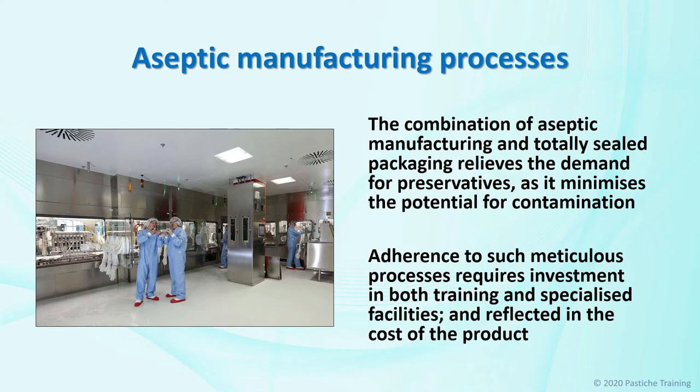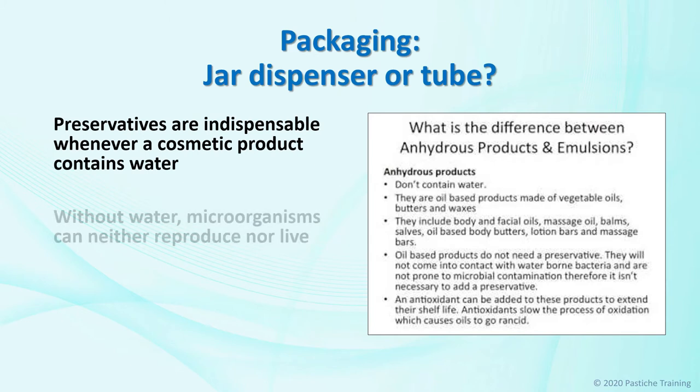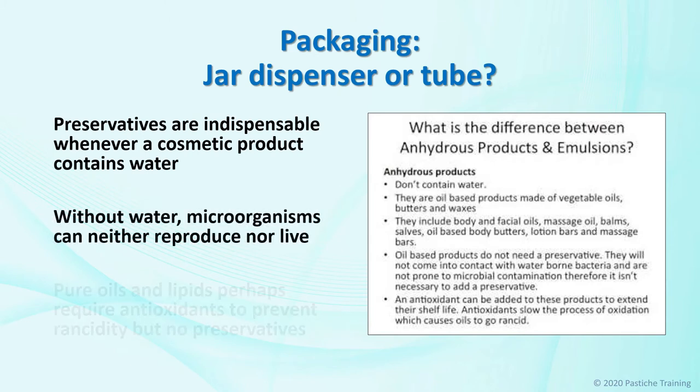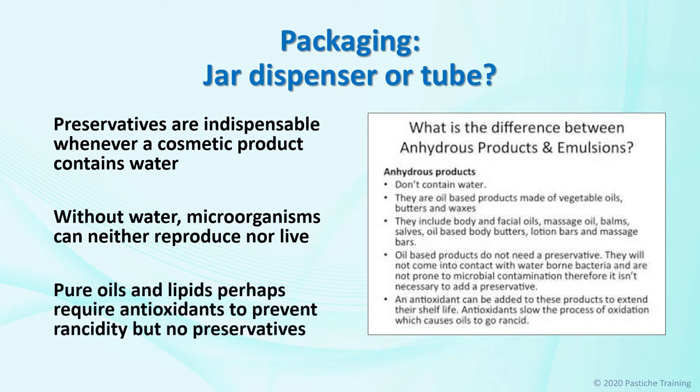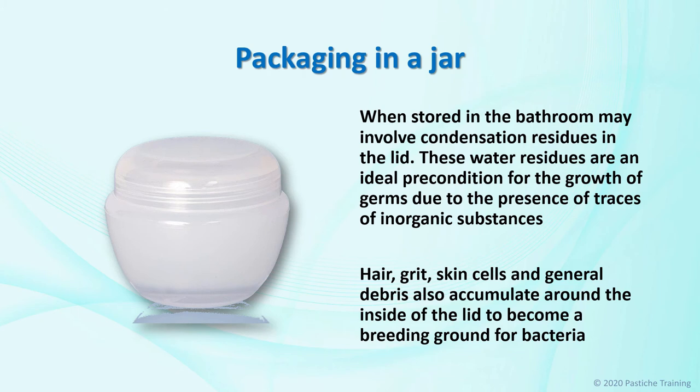This innovative and new packaging also comes with a cost. Preservatives are indispensable whenever a cosmetic product contains water. Without water, microorganisms can neither reproduce nor live. Pure oils and lipids perhaps require antioxidants to prevent rancidity, but no preservatives. Packing in jars involves higher germ contamination during application than with a tube or dispenser packaging; thus, jar products contain a higher reserve of inhibitors. Furthermore, jar products involve another phenomenon that is quite disagreeable. Changes in temperature — for example when stored in the bathroom — may involve condensation residues in the lid. These water residues are an ideal precondition for the growth of germs, due to the presence of traces of inorganic substances. Hair, grit, skin cells and general debris also accumulate around the inside of the lid to become a breeding ground for bacteria.